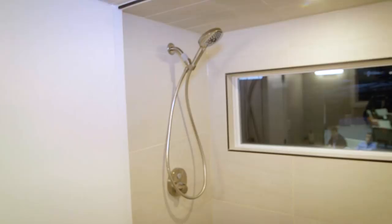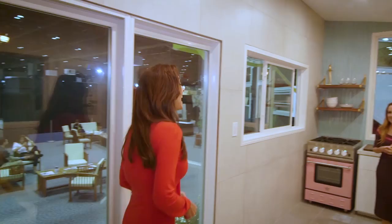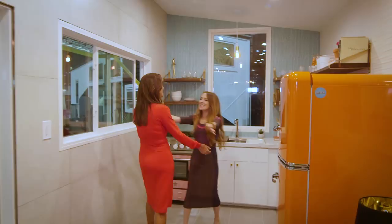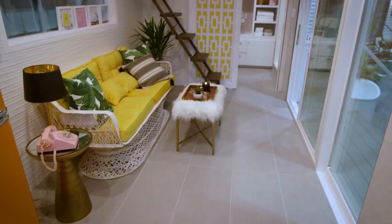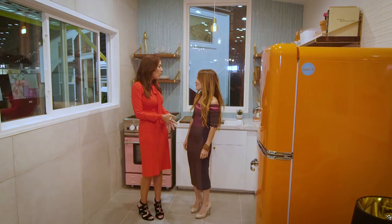Next we visit the retro bungalow of designer Kim Lewis — you may recognize her from ABC's Extreme Makeover Home Edition. Her tiny home draws inspiration from Palm Springs Modernism. This is fun and funky — I love the retro bungalow; it's a happy place to be. So you drew inspiration from Palm Springs Modernism — what tile products did you use to create this look?